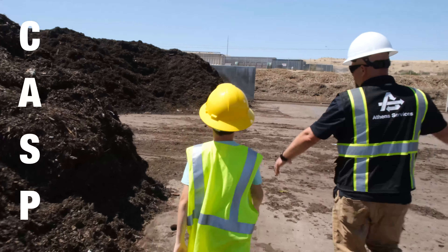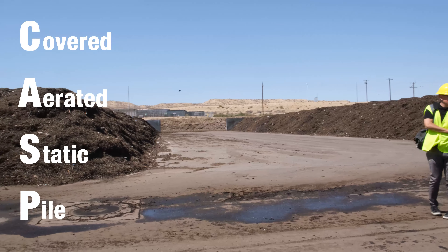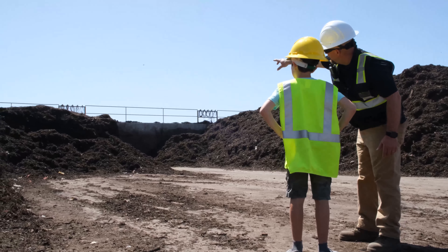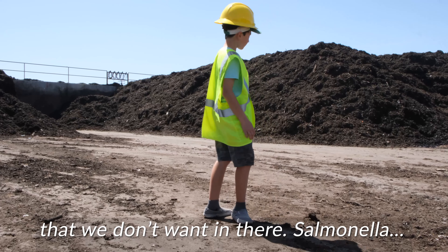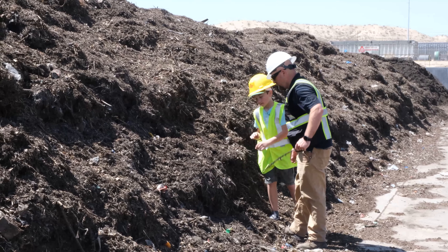This is called our CASP — a Covered Aerated Static Pile. We add moisture, we blow air in, and we keep it at a good temperature. It cooks out all the E. coli and the pathogens we don't want in there — Salmonella too. Feel that? Yeah, it's still cooking. Pretty crazy, huh?